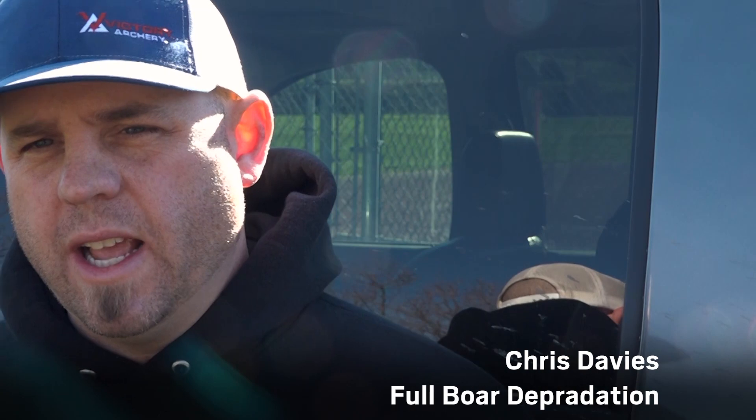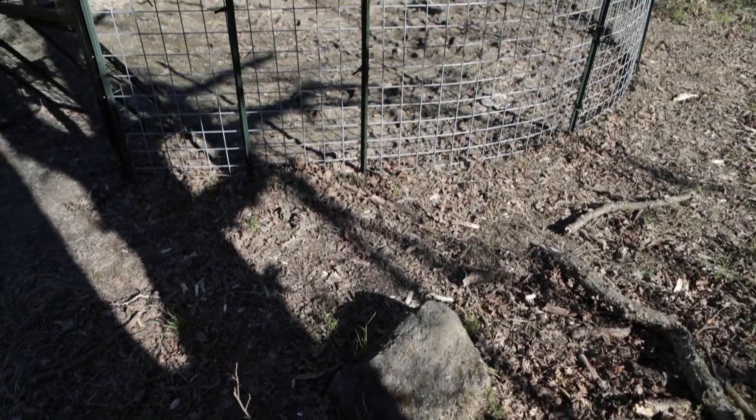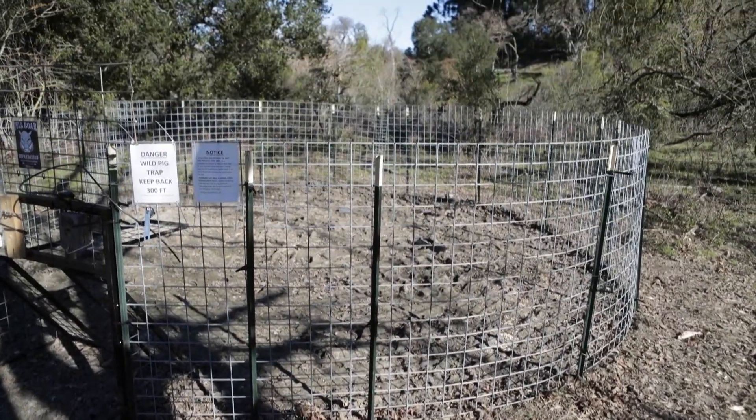Full-bored depredation — we're a nuisance wildlife control company. We trap, and our specialty is wild pigs. We also can do turkeys, coyotes, raccoons — we can do anything that a licensed trapper can do in the state of California.